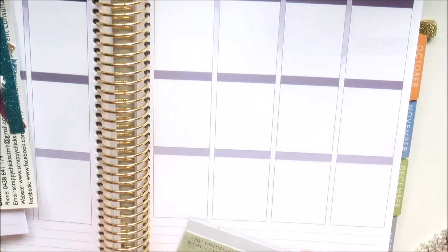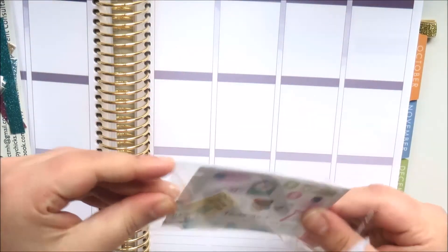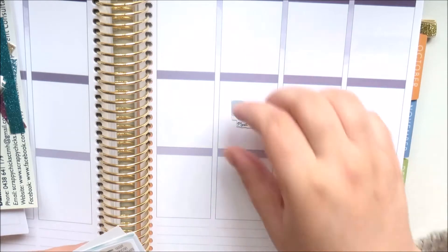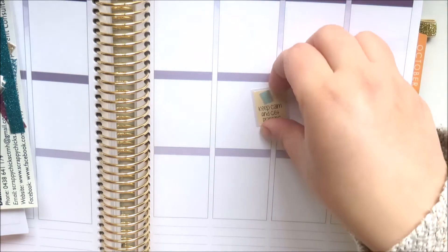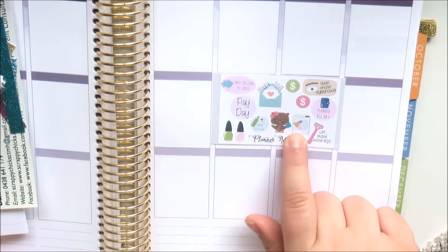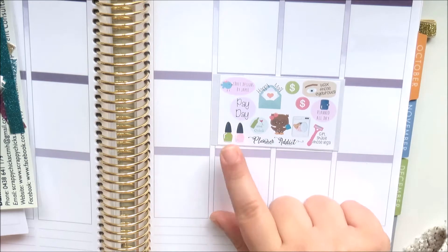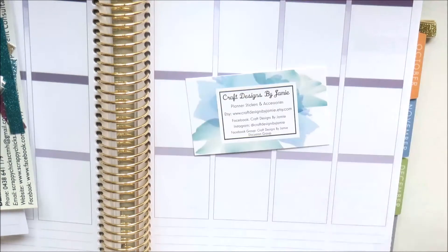The next little sampler pack is from Craft Designs by Jamie. I love the packaging! This is a little Melbourne Planner meetup sticker, so cute, and then this sticker says 'keep calm and get planning.' The sampler has a little planner addict, 'shave those legs,' a washing machine, a planner owl, wine o'clock, nail polish, payday, happy mails, dollar signs, eyebrow appointments, and a 'planned all day' sticker.